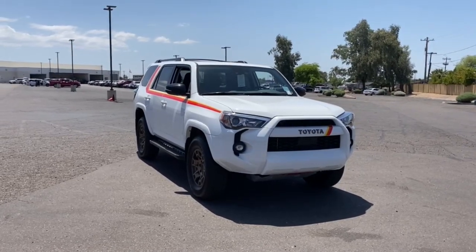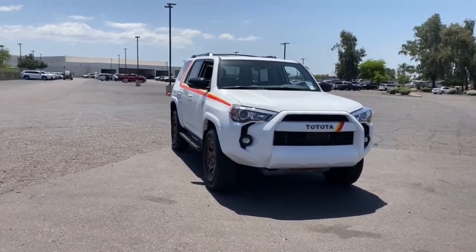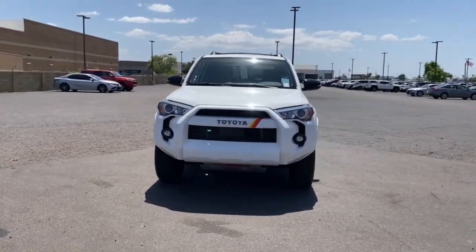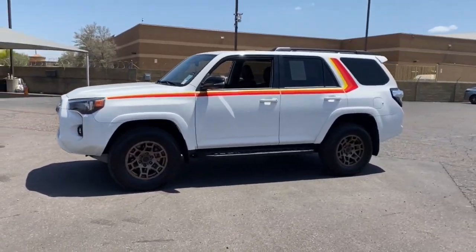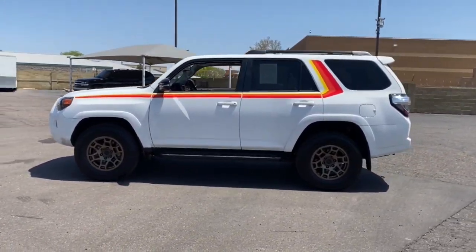Introducing the 2023 Toyota 4Runner. With less than 10,000 miles on the odometer, this vehicle provides excellent value. Make every off-road adventure all it can be in this capable 4Runner.